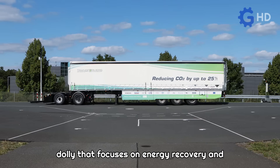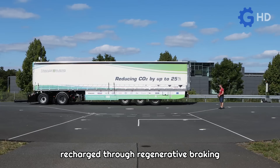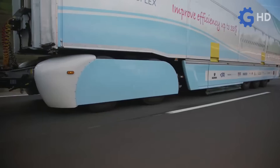The e-Dolly is a technologically equipped dolly that focuses on energy recovery and power supply during challenging moments of the journey. It features a 250-kilowatt electric motor powered by a 74-kilowatt-hour battery, which is recharged through regenerative braking during the trip. Additionally, it has a sophisticated communication protocol that enables real-time data exchange between the dolly and the truck, ensuring precise driving and maximizing the benefits of the e-Dolly.